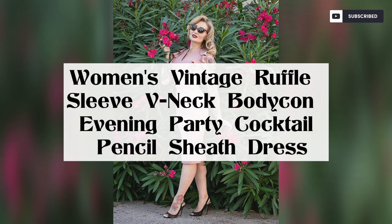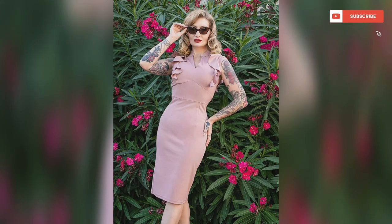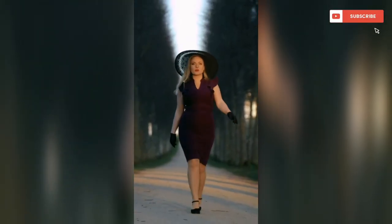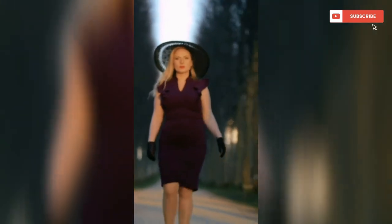This dress is best for cocktail and evening parties, both casual and formal events. It features a curvy fitting ruffle sleeve, sexy V-neck style, knee length, high waist, retro stand collar V-neck.